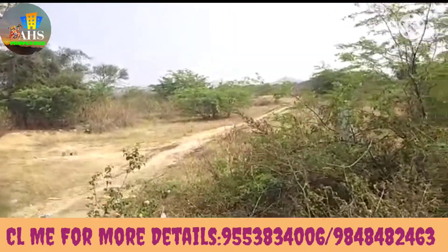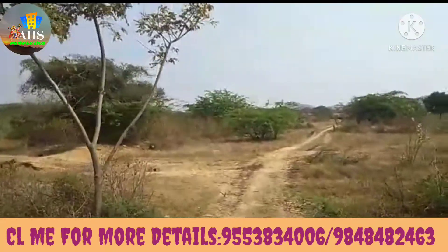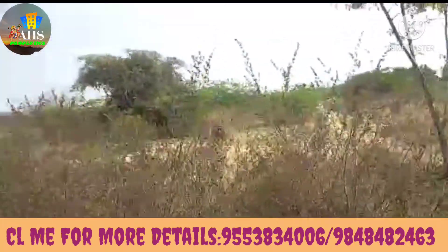Hello friends, you are from AHS Properties. Do you want land? Do you want to land a national highway? Why do you want land on National Highway 765?